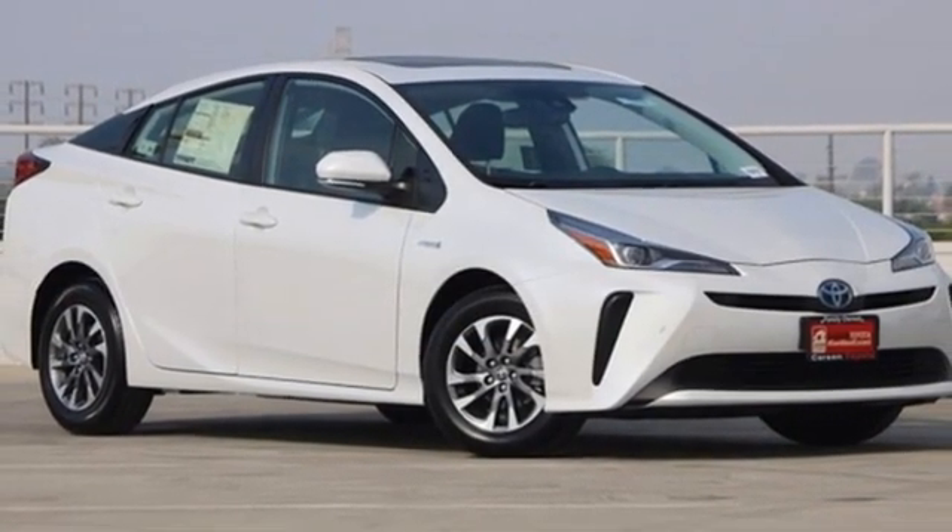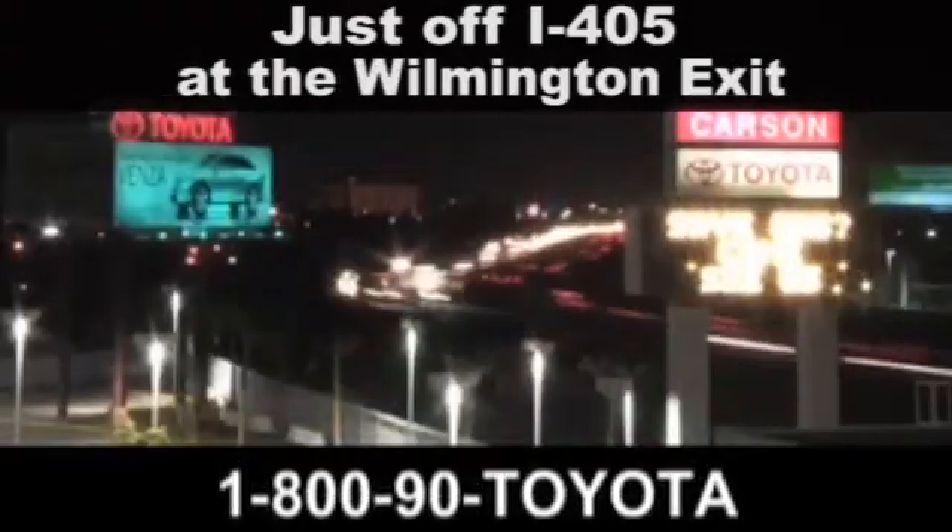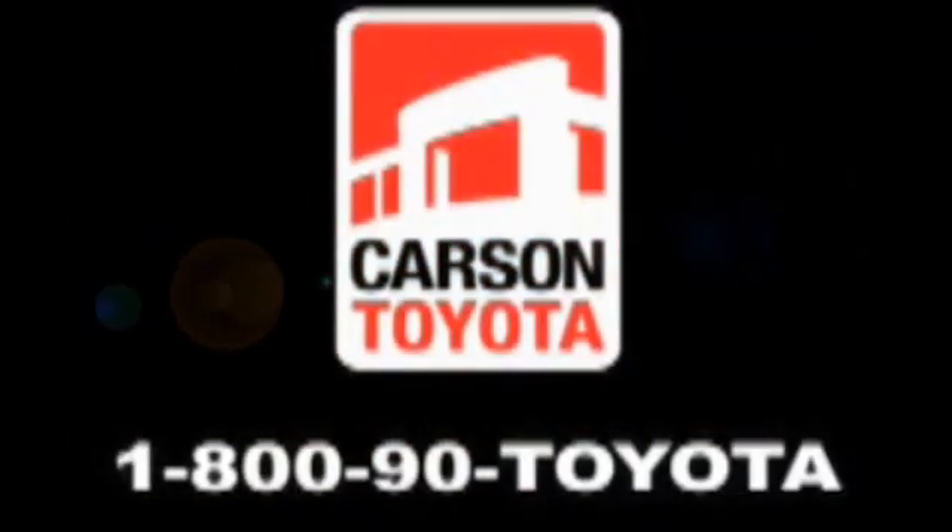Hurry in today and see it for yourself. Giant Carson Toyota — just stop by 405 at the Wilmington exit in Carson, California. Take us for a ride.